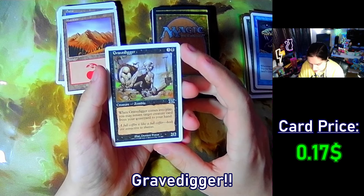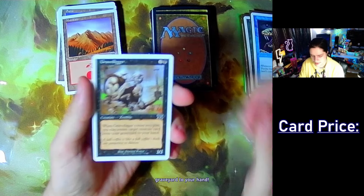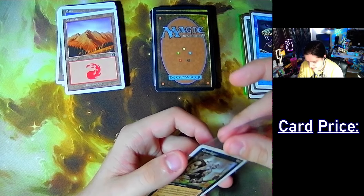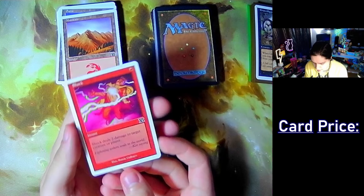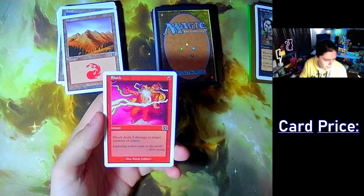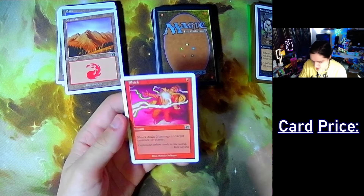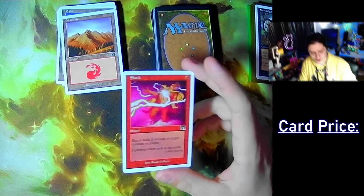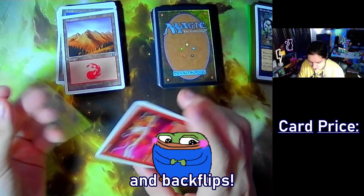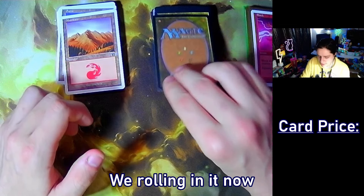Gravedigger — when it comes into play, return target creature card from graveyard to your hand. Nice little zombie. Shock — 16 cents. Oh gee. Gravedigger monster truck, right? I like it when it does car crushing and backflips. We're rolling in it now, ma.